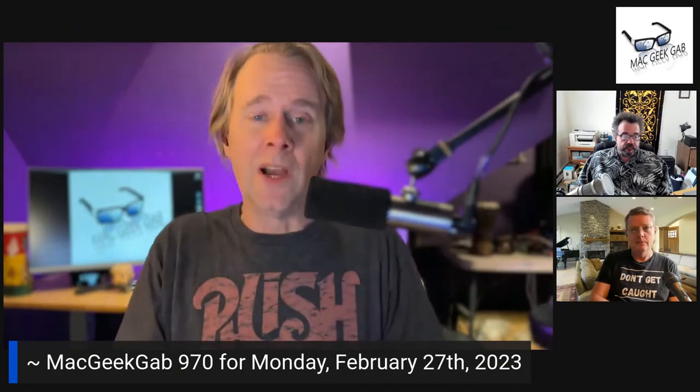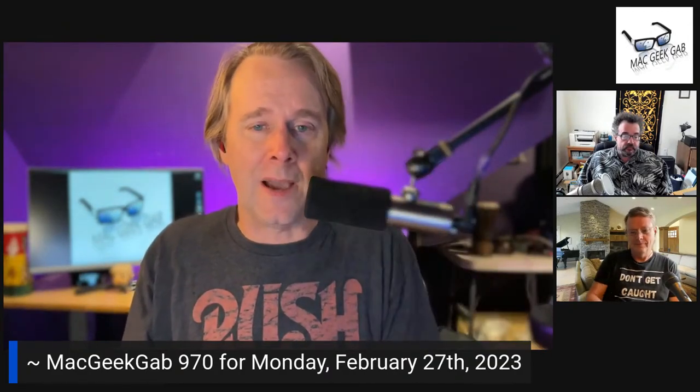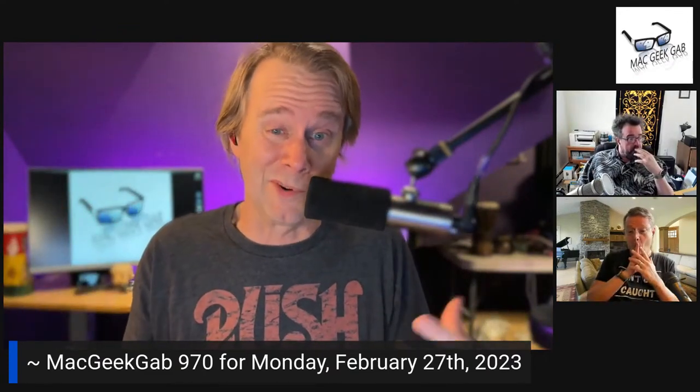Welcome to Mac Geek Gab, the show where we share tips like that — your questions, your cool stuff found. You can send feedback to feedback@MacGeekGab.com. We try to share your tips, answer your questions, and put it together into an agenda. The goal is every single one of us learns at least five new things every week when we get together.